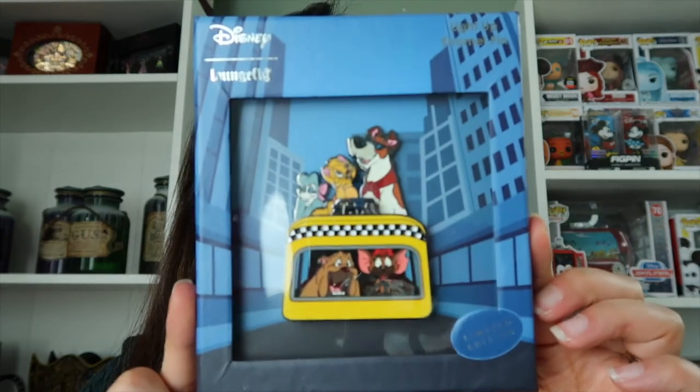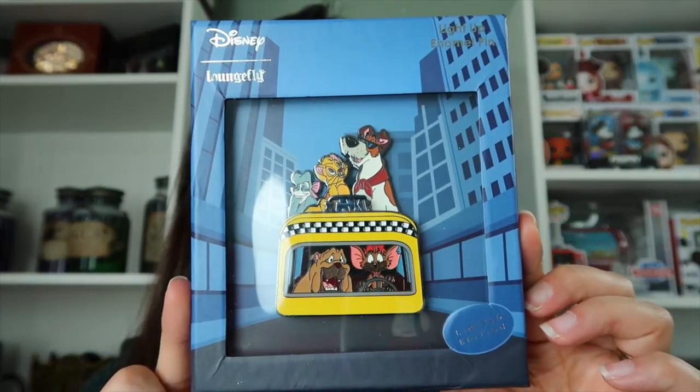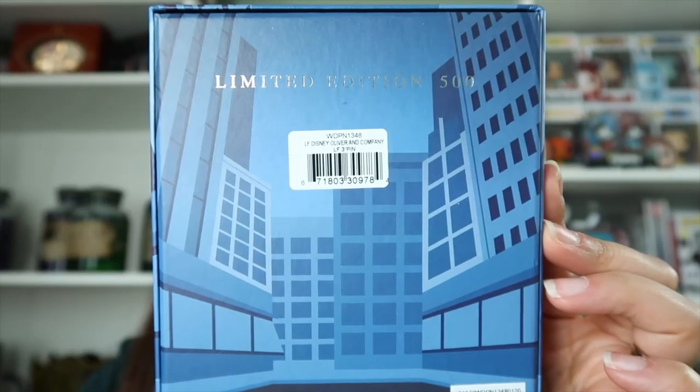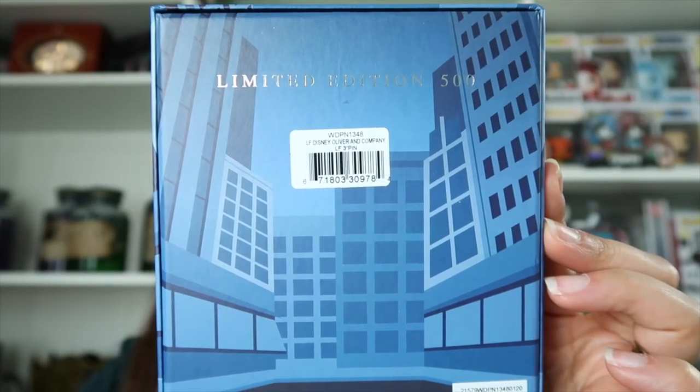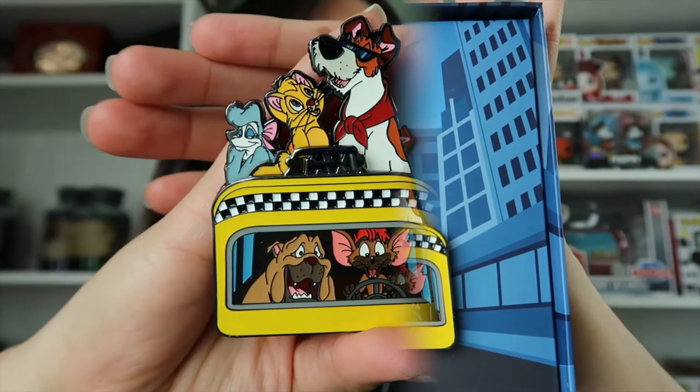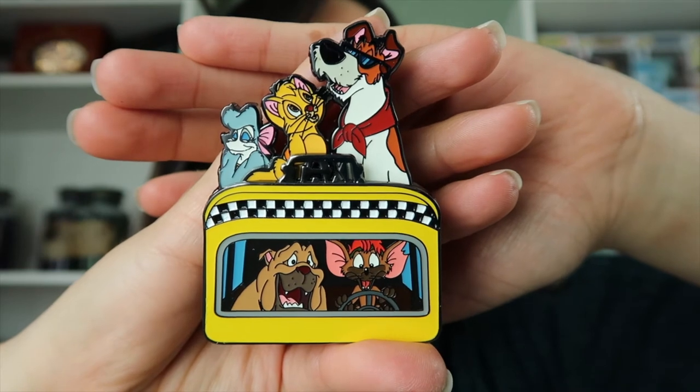The next pin is Oliver and Company, released on June 9th. Just like the Fox and the Hound pin, this is a limited edition pin and the retail price was $25. It is also a boxed pin. I think Loungefly is doing a really good job with these pins — it says limited edition at the bottom of the box.